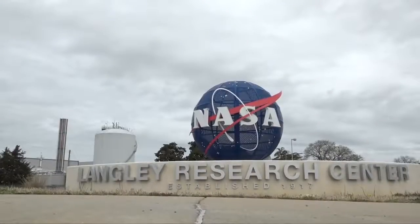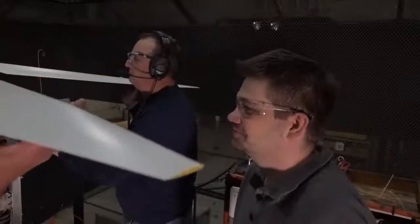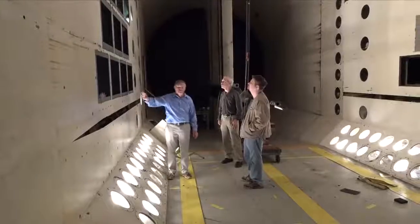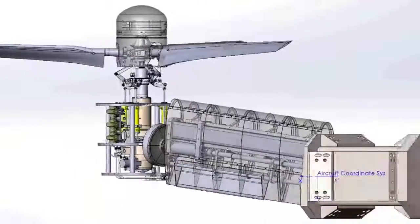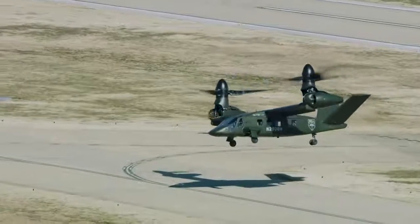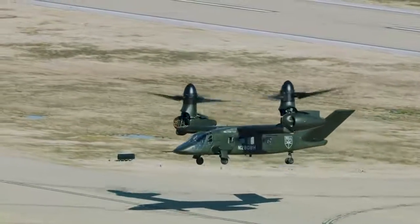At the NASA Langley Research Center in Hampton, Virginia, Army researchers are preparing a tiltrotor model to analyze in a massive wind tunnel and innovate new scientific solutions for the design of advanced tiltrotor aircraft, a possible key to achieving Army modernization goals for future vertical lift.